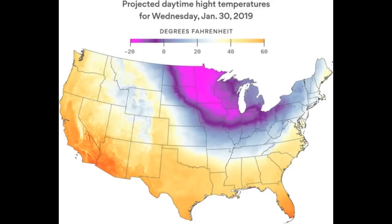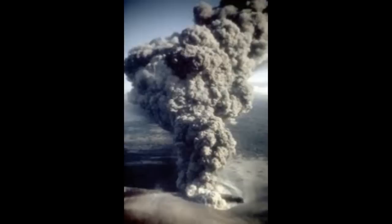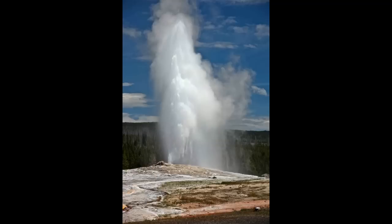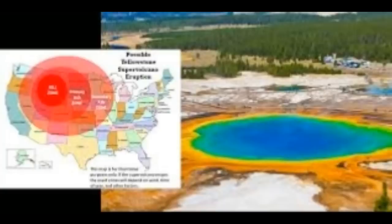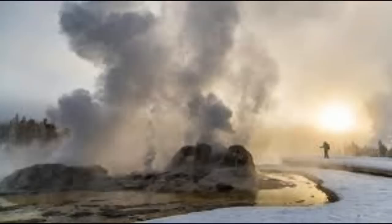Magma reservoirs are thought to occur beneath most volcanoes and play a crucial role in the dynamics of eruptions. However, they are too deep and conditions within them are too extreme to be measured directly, so volcanologists have to infer information about them using other means, such as measuring seismic waves from earthquakes. These waves travel more slowly when they pass through molten rock, and accordingly the group were able to use the velocities of the earthquake waves to infer the presence of a large, deep zone of partially molten material.